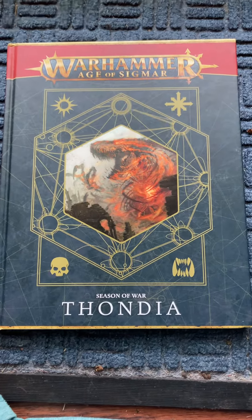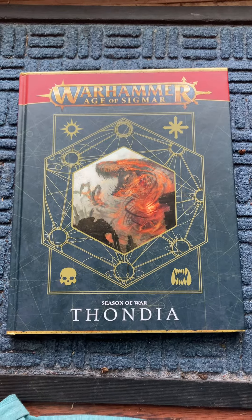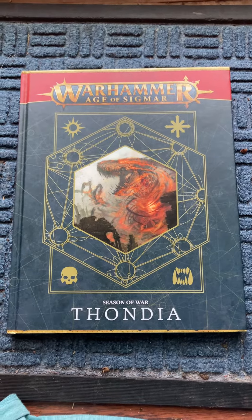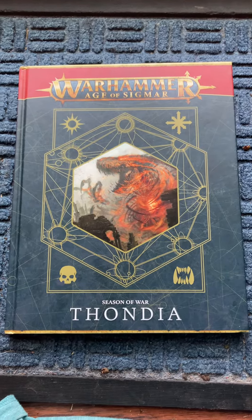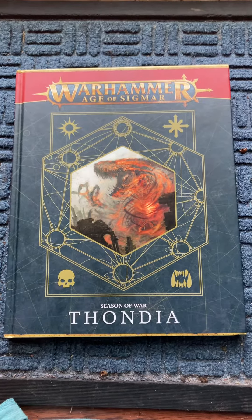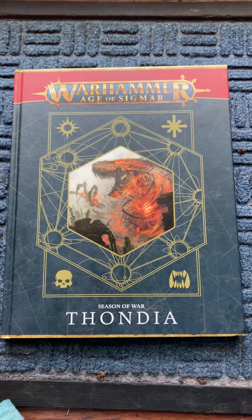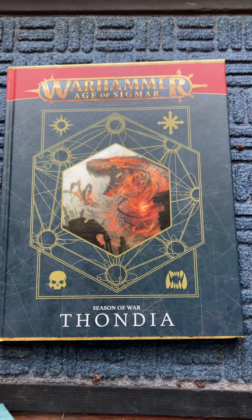Hello, Sigmar's Chosen. I wanted to make this video about Thondia, Season of War, an Age of Sigmar Warhammer book. It's a hardcover book that I bought on Amazon for $11 and I received it in about 24 hours, so it was great.